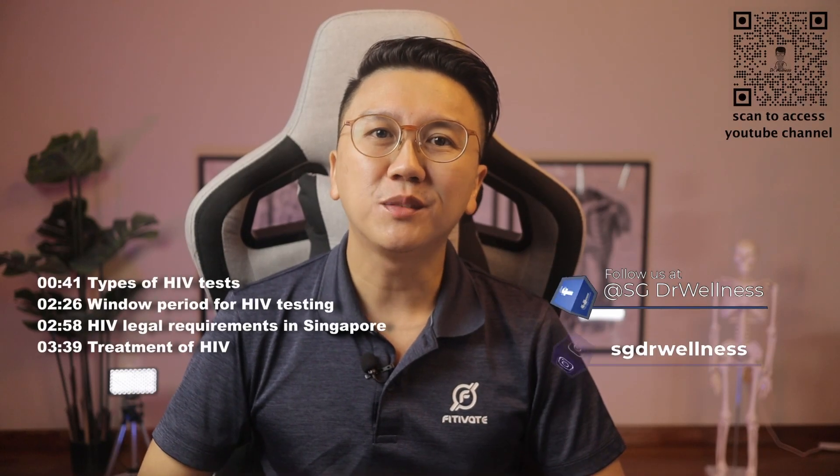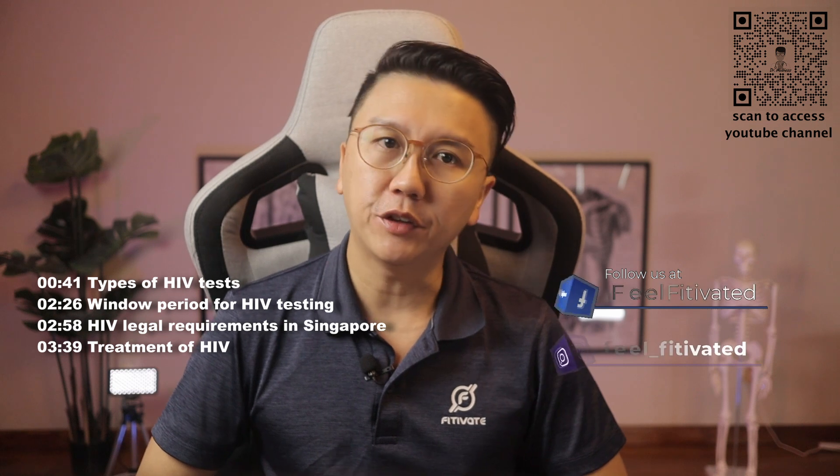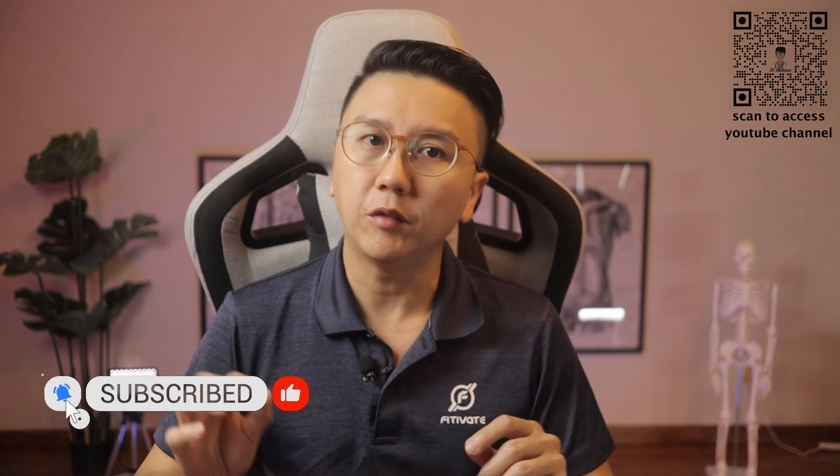Hi, welcome back to SG Doctor Wellness. My name is Dr Chen Yiming. This is the second episode for the HIV series. I hope the previous video explaining HIV was educational for you. In this week's video, I want to share with you the tests we can do to detect HIV and the treatment for HIV.